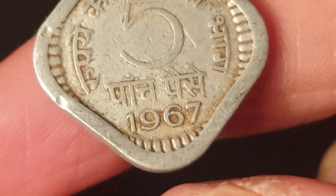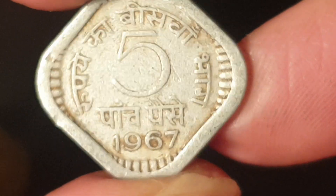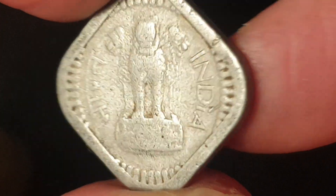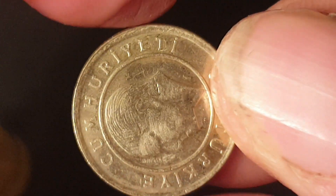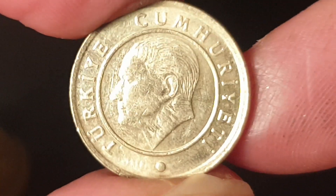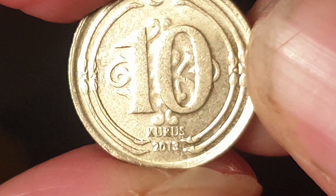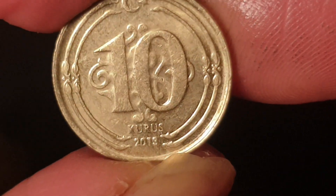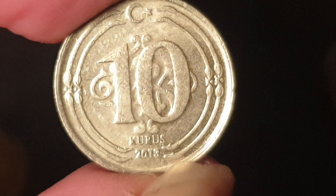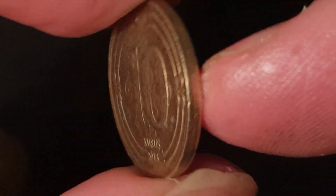Then we have an aluminium coin from India — a 50 paise, 1967, not worth that much in that condition. Next is a current Turkish coin — 10 kurus, dated 2013. With the exchange rate decline, this is worth less than a cent, so they probably don't really circulate in Turkey anymore. It's a brass coin.